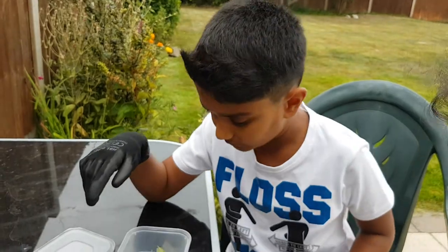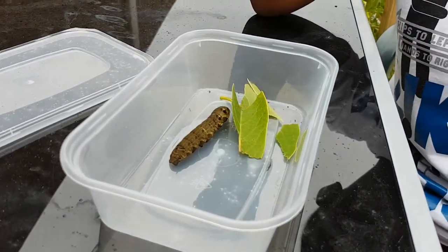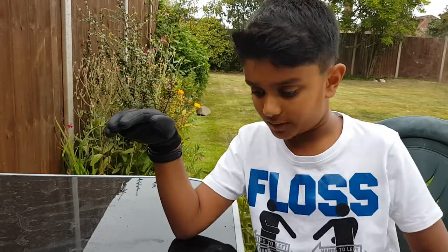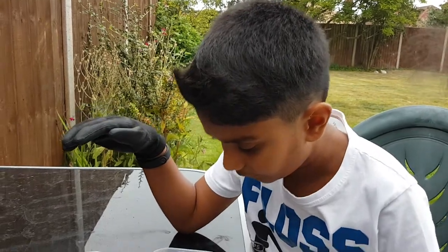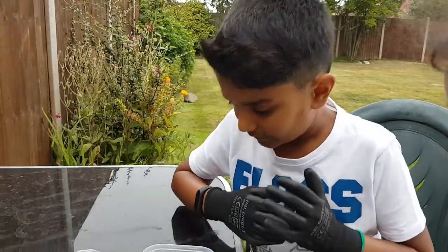It's called a hawkmoth caterpillar, and I'll tell you why — because when it grows up it turns into a moth, a very big black moth. The moth's wings are like very light pink.